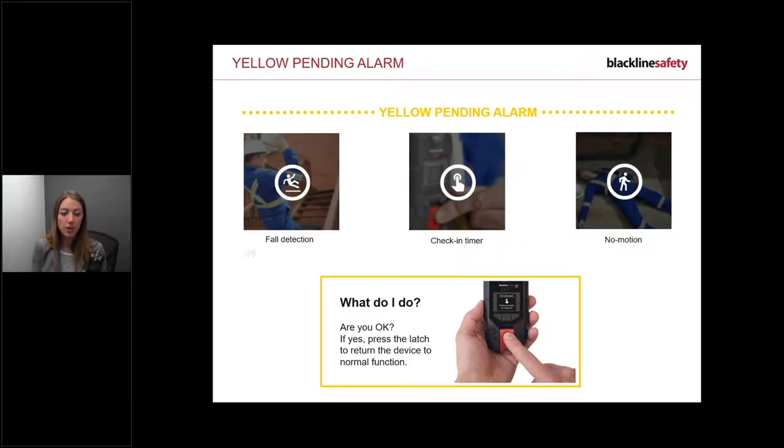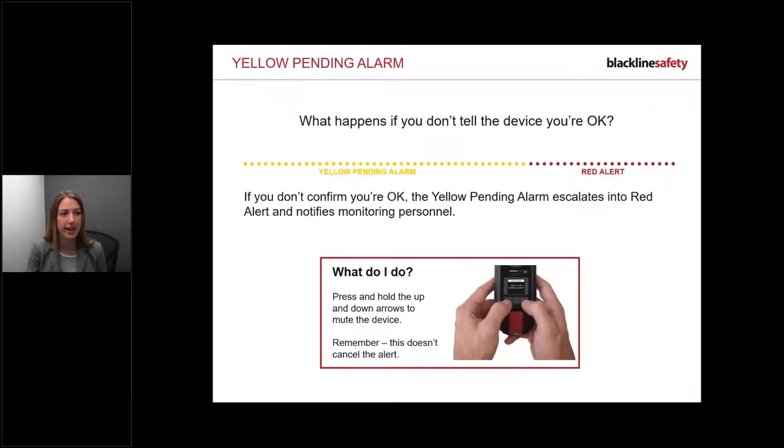Those are the pending alarms. Fall detection can be adjusted, no motion can be adjusted - most companies go with a 5-minute no motion timer. The sensitivity setting helps: it detects movement, vibration, coughing, and motion, so that 5-minute timer feels lower because all those movements are being sensed. Wear the device for a few days before deciding to adjust the settings.